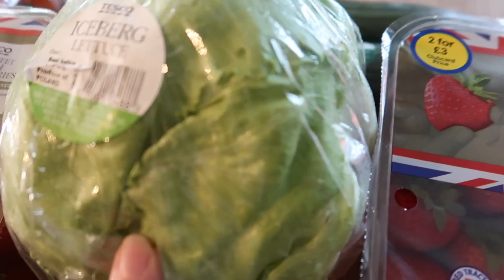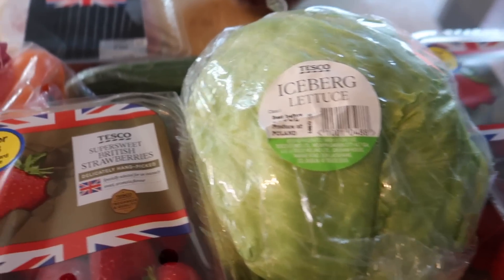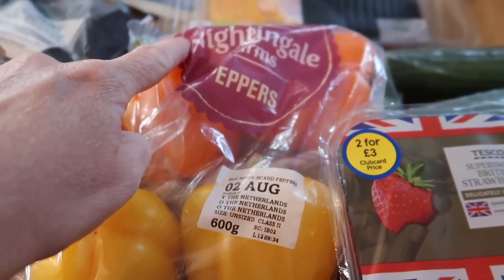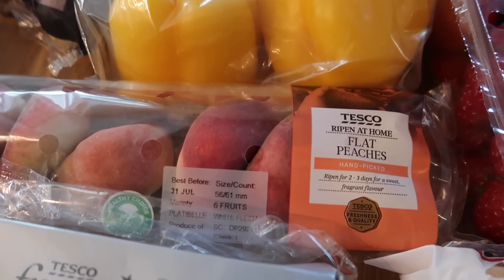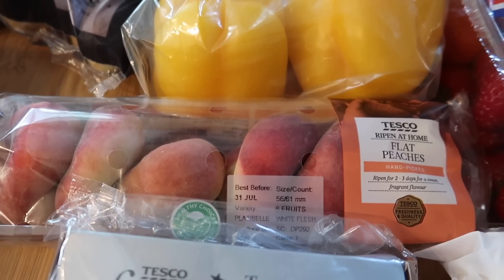I got some iceberg lettuce — this is a massive one, I think that was 50 something pence. Some Nightingale Farms peppers which are 95p and there's four big ones in there. Some flat peaches — there's quite a few in there and they were 49p instead of a pound.